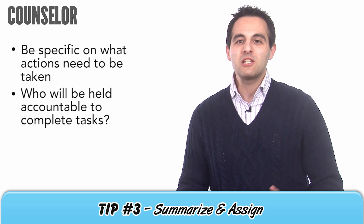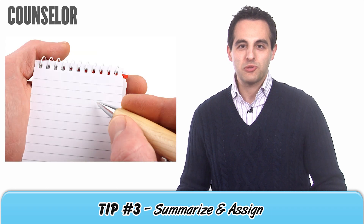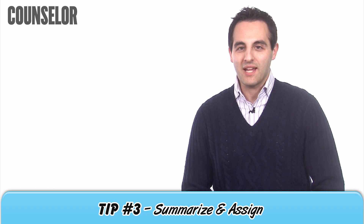Before you close a meeting, be specific on what actions need to be taken and who will be held accountable to complete tasks. It's also smart to have someone take notes or record the session and then send out a summary email after a meeting is over.